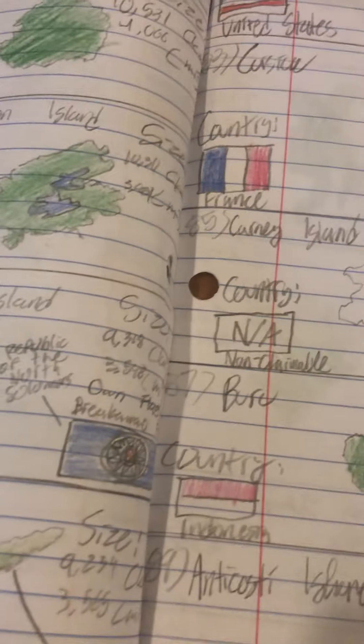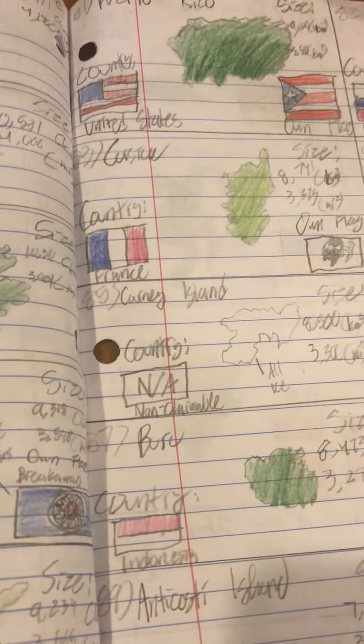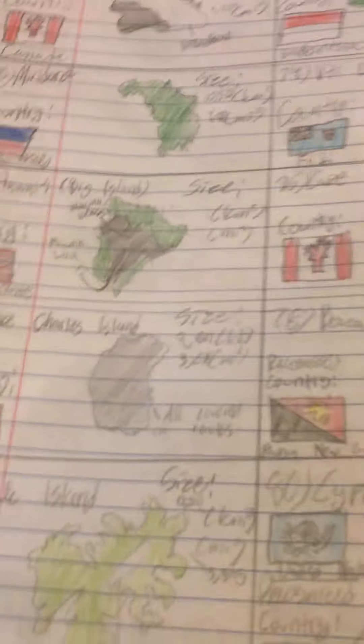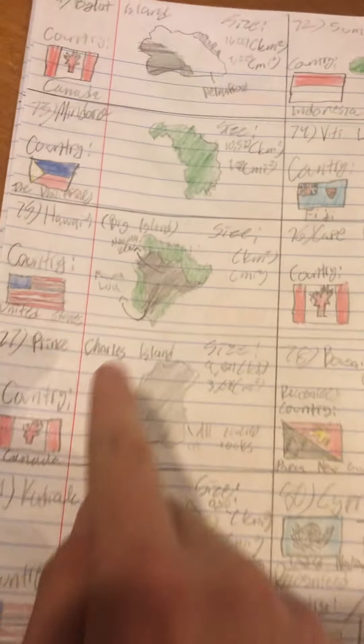Number 76 is Cape Breton Island of Nova Scotia — Nova Scotia means New Scotland — this is in Canada. Number 77 is Prince Charles Island, also named after monarchy, in the Canadian Archipelago. Number 78 is Bougainville Island, another controversy hub — they want to break away from Papua New Guinea. They have their own flag and are trying to form a new country called the Republic of the Northern Solomons, but as of the making of this video, no one recognizes it.